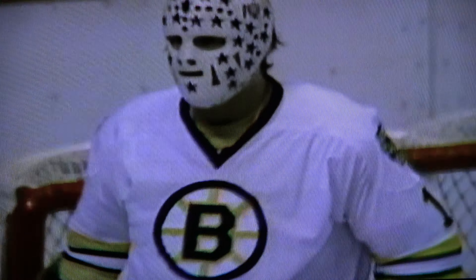McCleish flips it in. Gilbert ties it up. And a face-off call. Bruins Philadelphia Flyers, December 4th, wound up 2-2. Again, it's Rattel against McCleish.